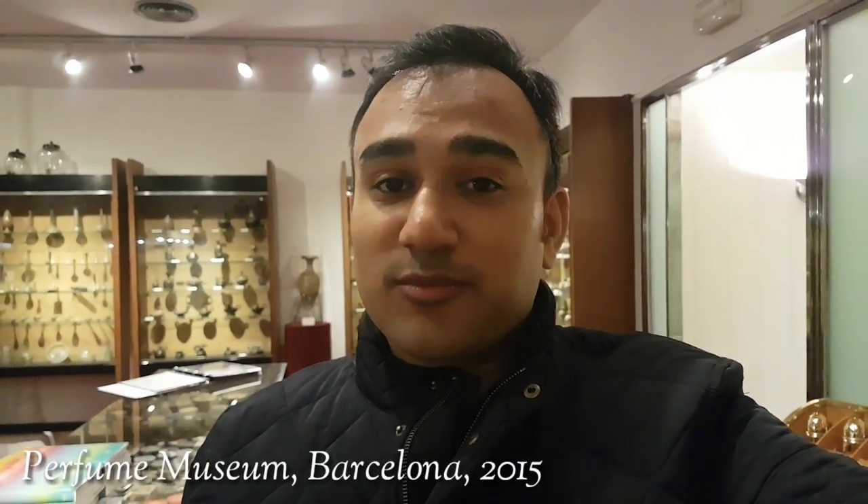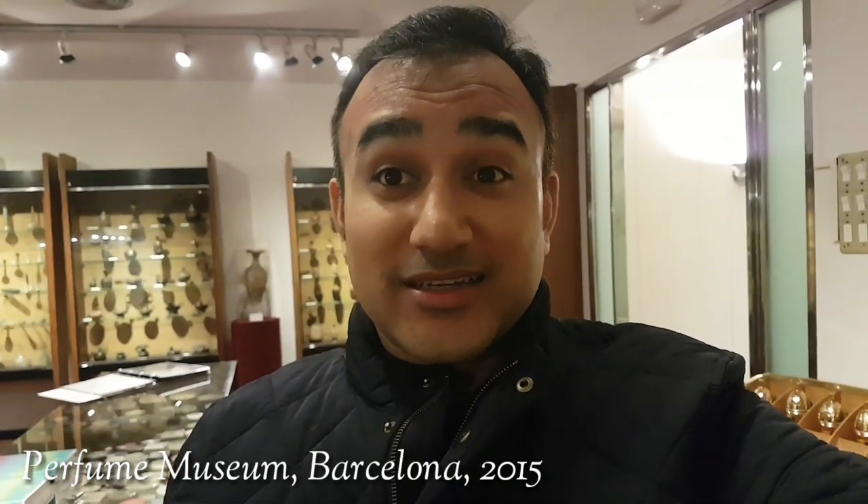Hey friends, I am in the Mecca of perfumery. This is the history of perfumery right here in front of me — you can guess this is the museum of perfumes right in the heart of Barcelona, Spain. I'm just going to take you on a brief tour of most of what they have, and it will take you on an emotional journey which is absolutely indescribable in words. Enjoy.